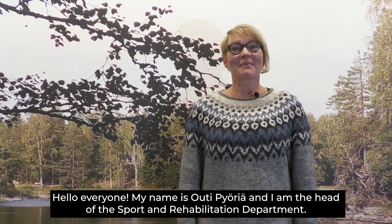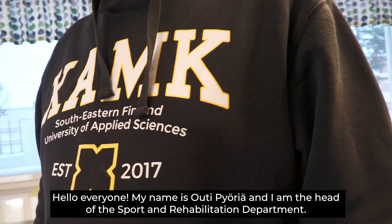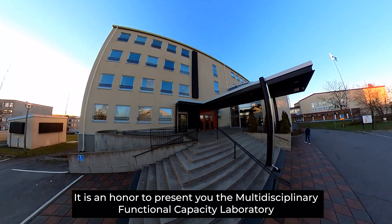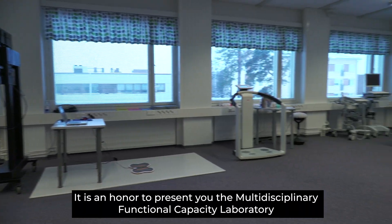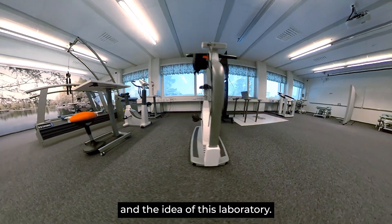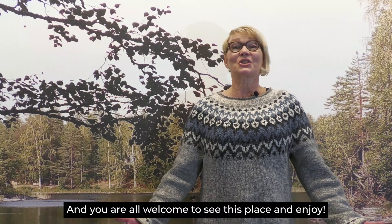Hello everyone! My name is Outi Pyöriä and I'm the head of the Sport and Rehabilitation Department. It's an honor to present you the Multidisciplinary Functional Capacity Laboratory, and you are all welcome to see this place and enjoy!